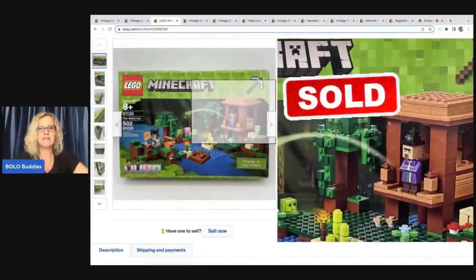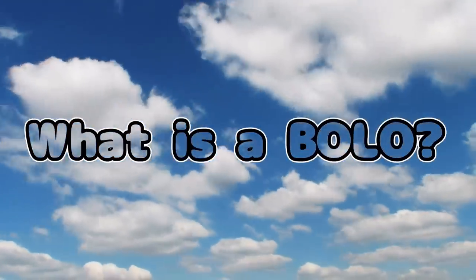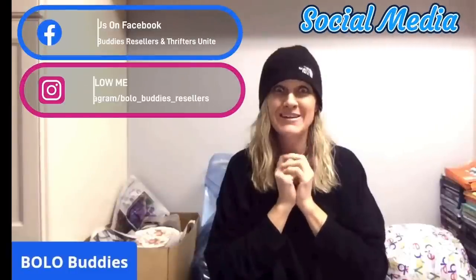Hey Bolo Buddies, thanks for watching. I'm coming at you with 11 Big Money Bolos — items I sold on eBay for big money. We've got some good ones here, some of them sold really quick, and there's a really good story for one of them, so stay tuned for that.